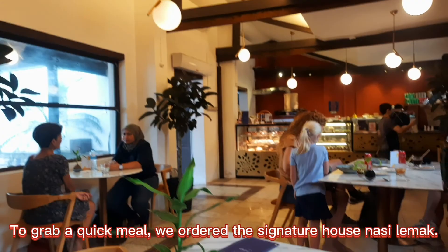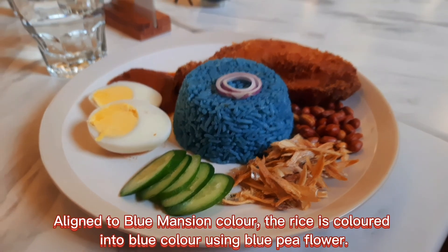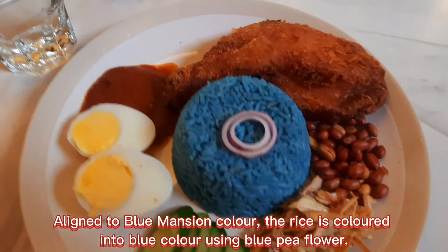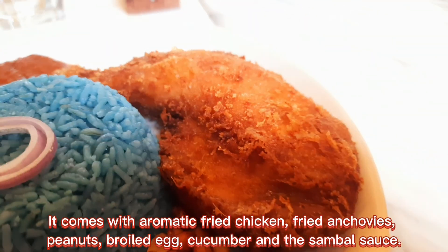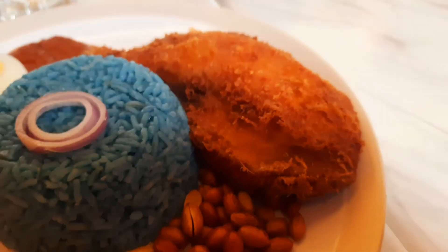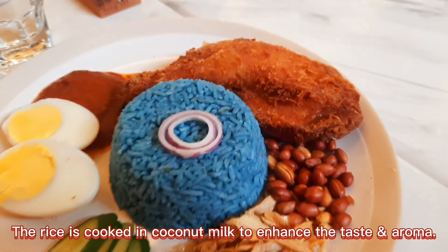To grab a quick meal, we ordered the signature house nasi lemak. Aligned to the Blue Mansion's color, the rice is colored blue using blue pea flour. It comes with aromatic fried chicken, fried anchovies, peanuts, boiled egg, cucumber, and sambal sauce. The rice is cooked in coconut milk to enhance the taste and aroma.